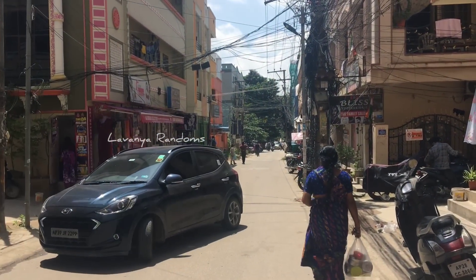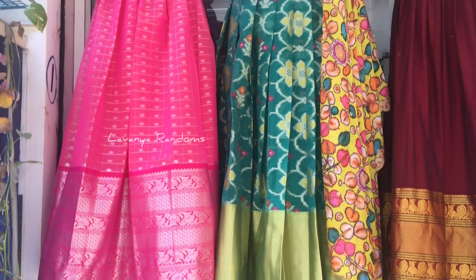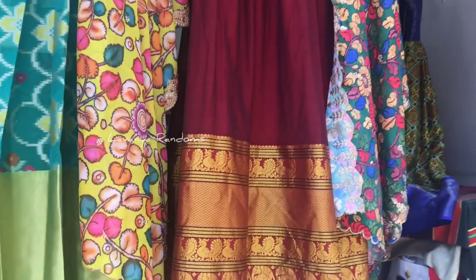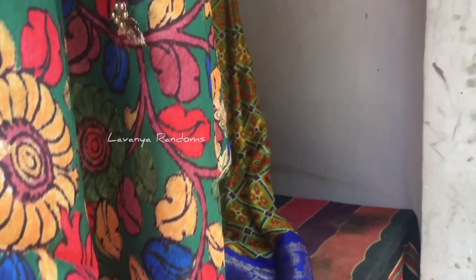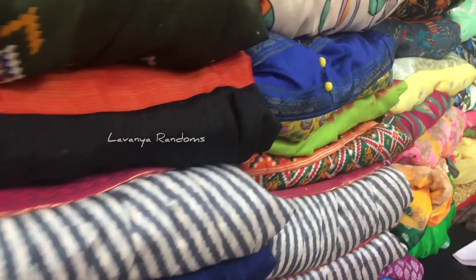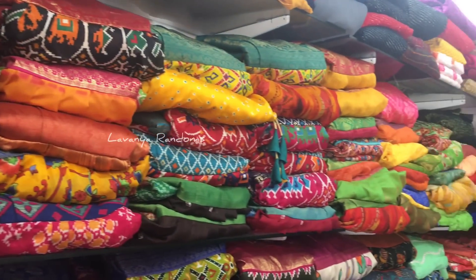You can see the KPHB Post Office nearby. There are long frocks and stitching available. You can also use the fabric. A lot of customers visit the shop, and you can also visit the shop from throughout India and outside India.